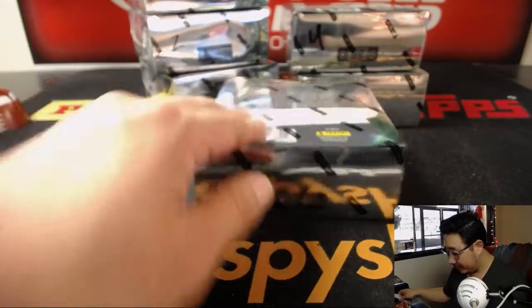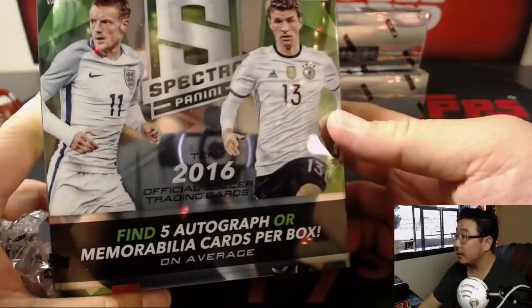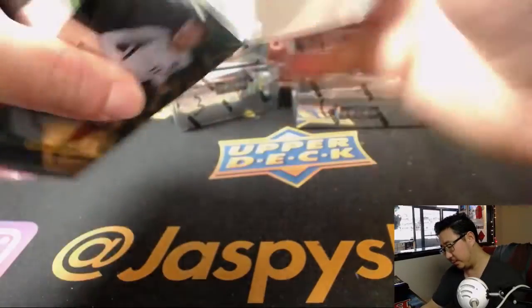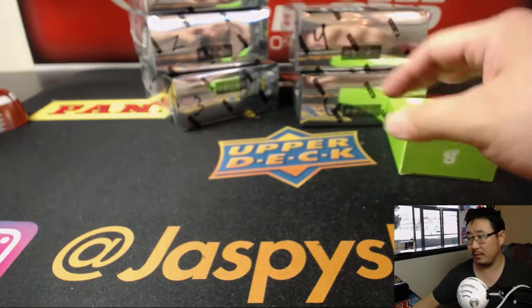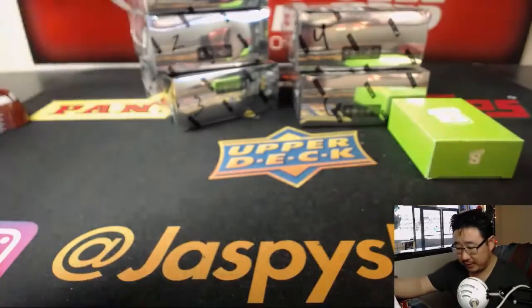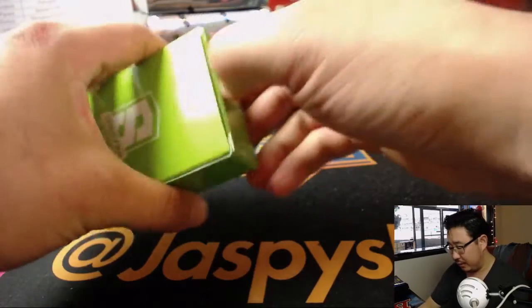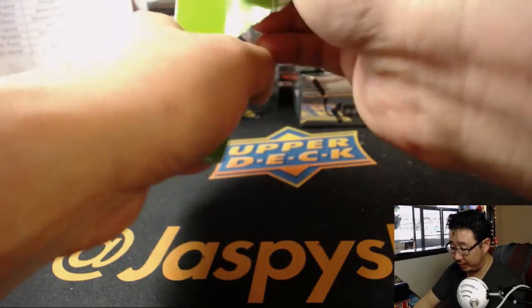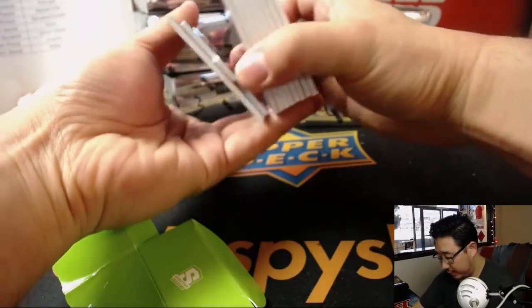Good luck everyone. There's Jamie Vardy for England, Thomas Müller for Germany — a couple of the big names. There's the final list — a lot of big names here. And remember, with the World Cup going on, there's a lot of value in these, and the values will be increasing, which is always a good thing, especially during the World Cup. There's always a boost in value.